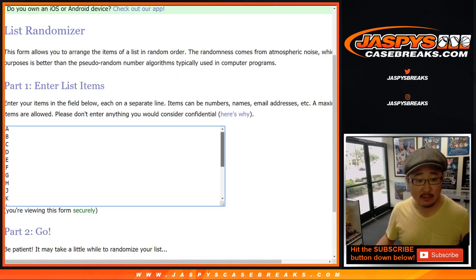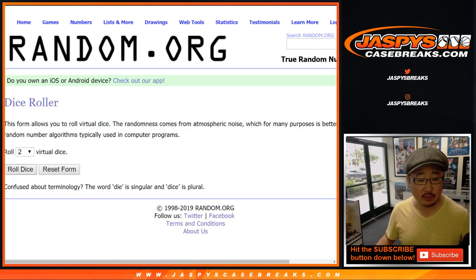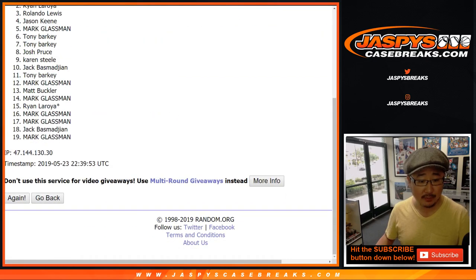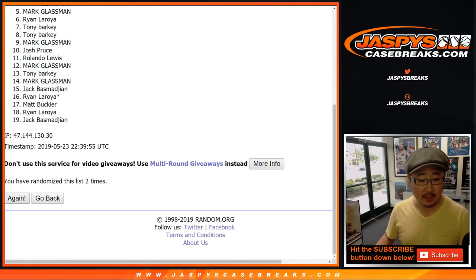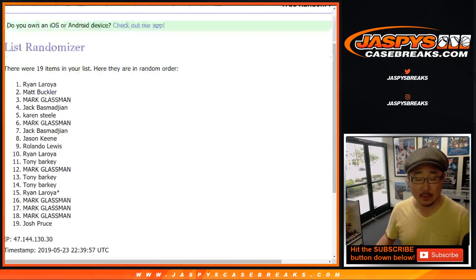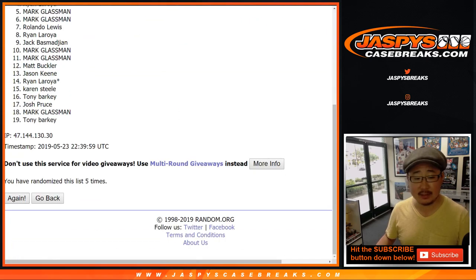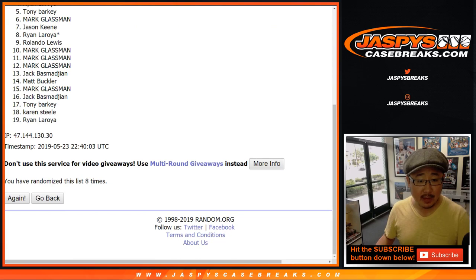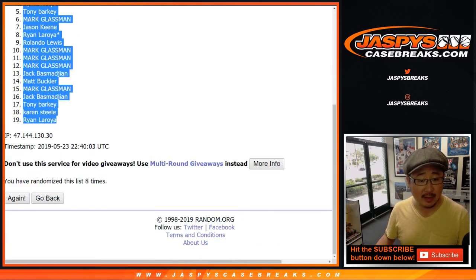There are the first letters of their last names right here. Let's roll the dice and randomize each list. Four and a four — eight times. Eight the hard way. After eight times, we've got Boombox down to Ryan.